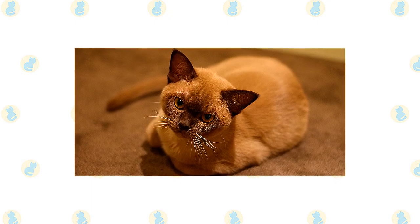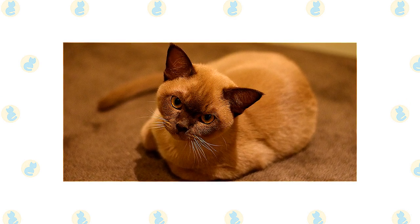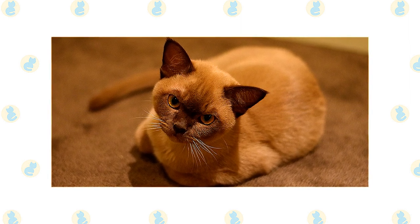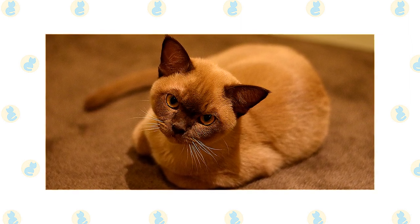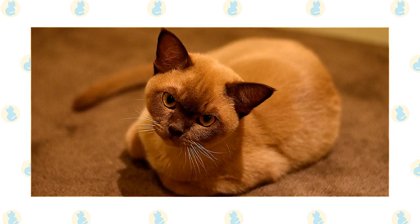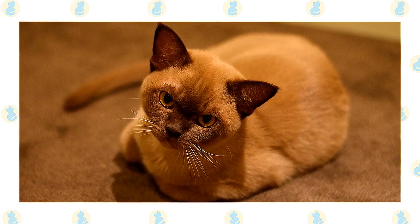The ancestors of the Burmese are the Siamese and the Copper Cat of Burma, now known as Myanmar. It's thought that they were temple and palace cats bred and kept by priests. The matriarch of the modern Burmese was a small, dark brown cat named Wang Mao. She belonged to Dr. Joseph Thompson, who either acquired her from a sailor or brought her back himself from his travels, depending on which story you believe.